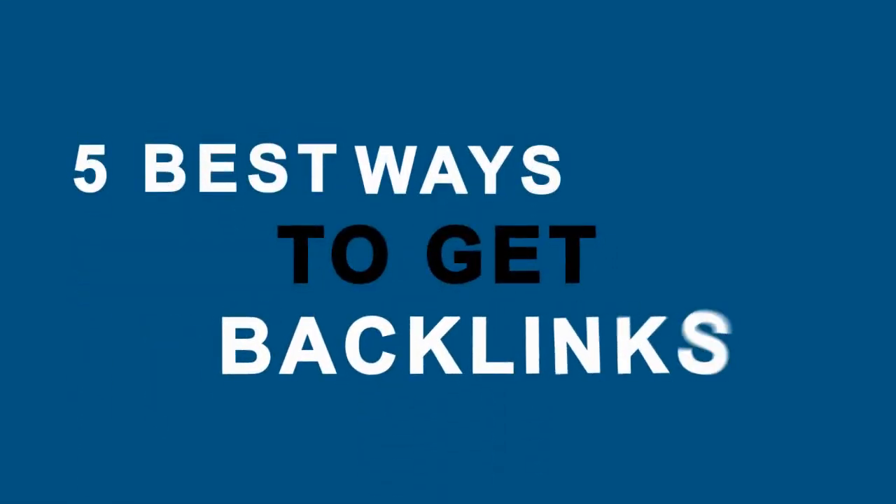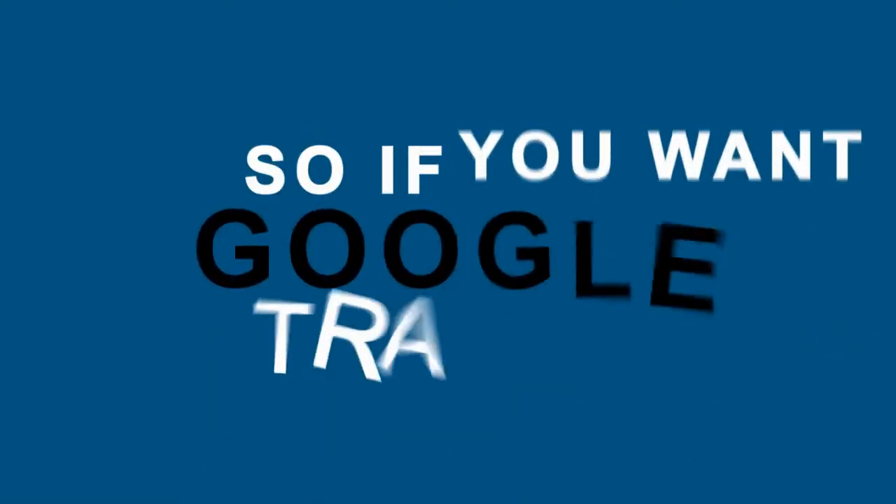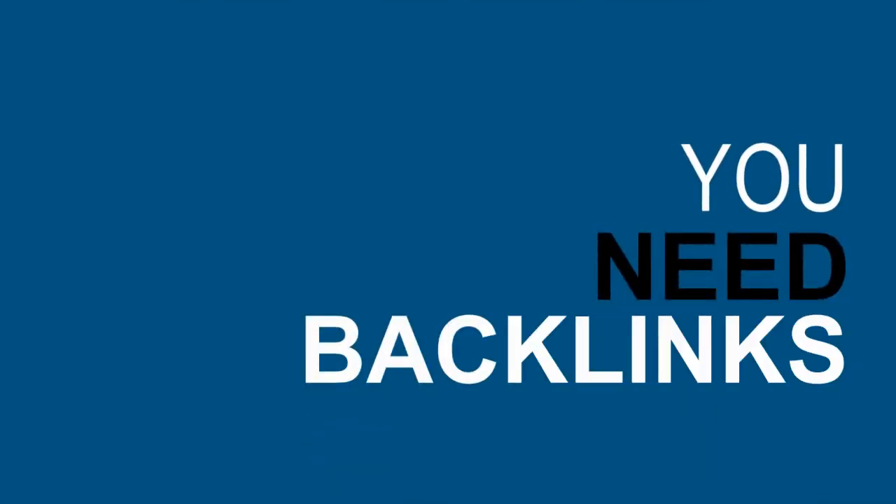I'm going to show you the five best ways to get backlinks to your website. Backlinks are still by far the most important ranking factor, so if you want Google traffic, you need backlinks. So let's get started.